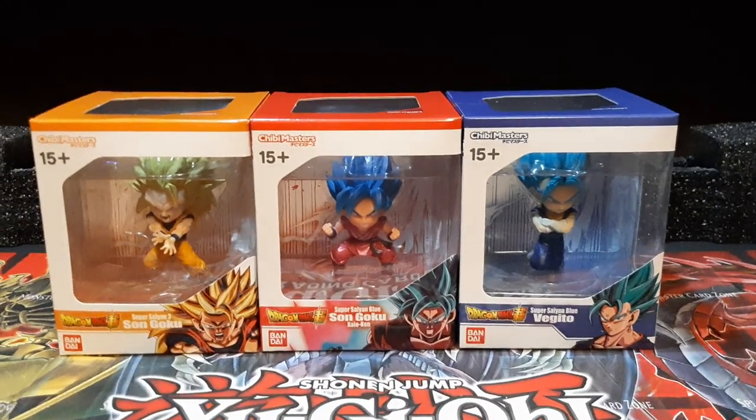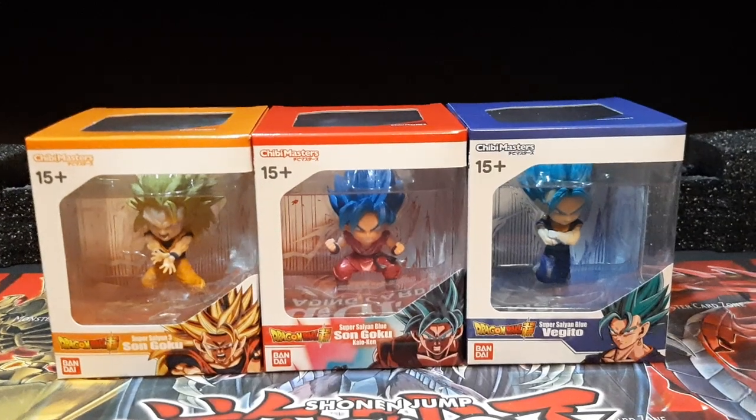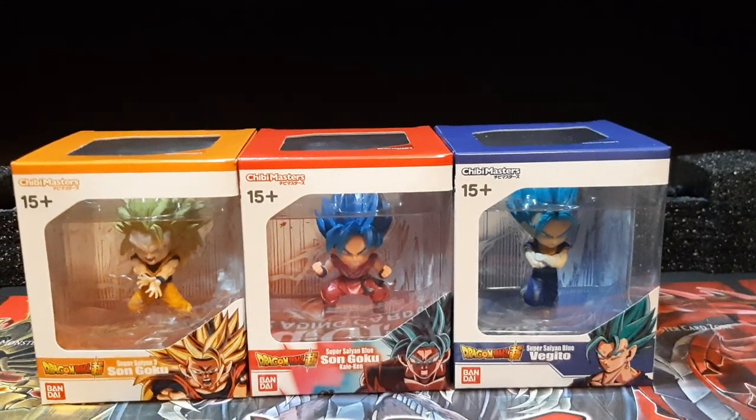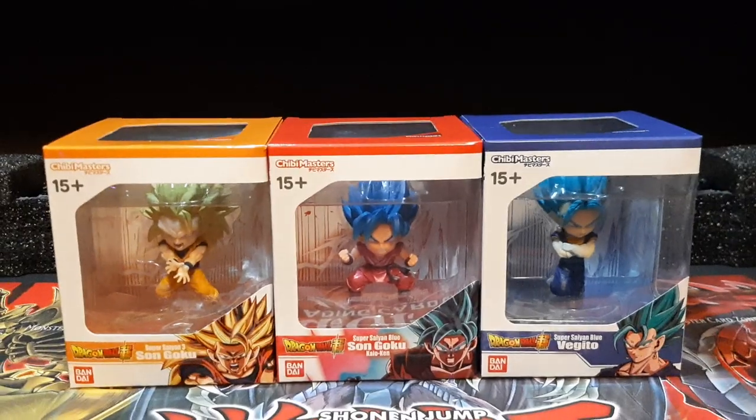Hey guys, hi, Pyron here, showcasing my anime figure haul today for my Sunday outing. As you can see right here, I got myself some DBZ figures from the Chibi Master figure line.